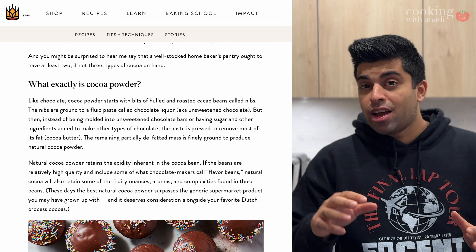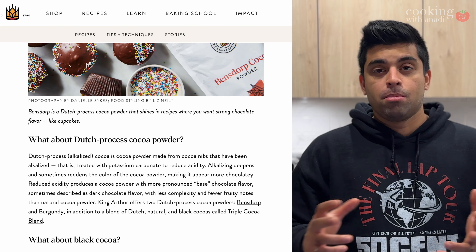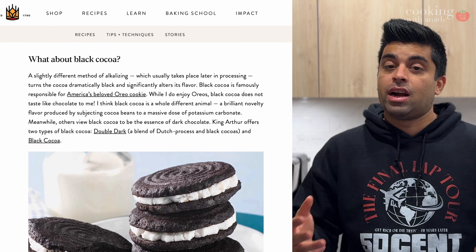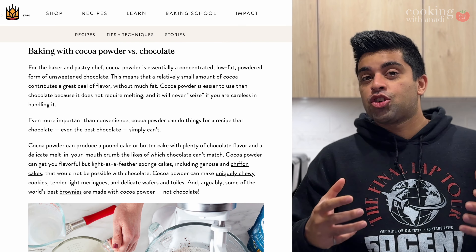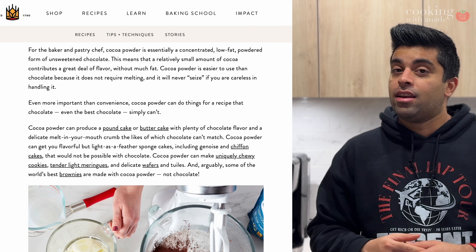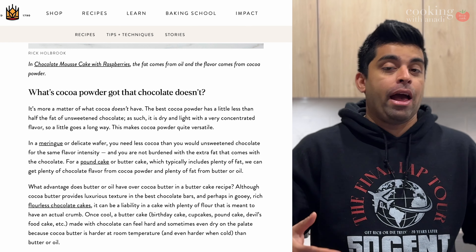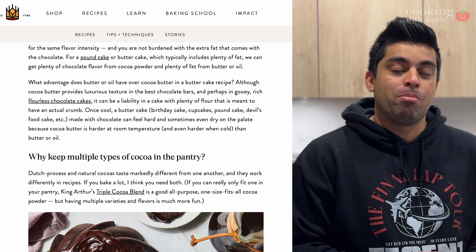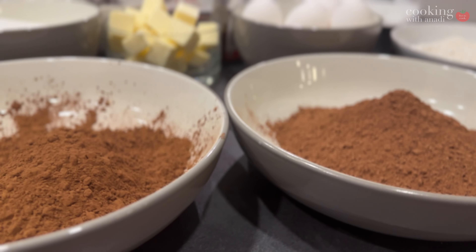Dutch was a bit harder to find and I had to do some searching to get the brand I could use for this video. While the prices for both varieties were about the same, there are a couple of visual differences in the actual powder itself, in how it interacts with the ingredients as you're creating the batter, as the batter is baking, and some major differences at the end when you're about to enjoy your treats. Let's get into it. Visually, the Dutch cocoa powder just has a deeper color.